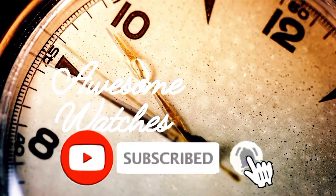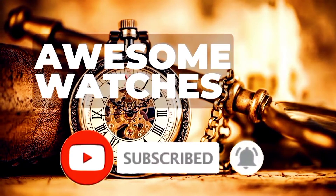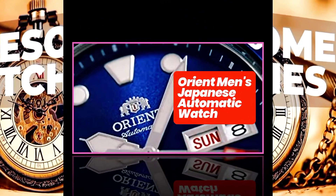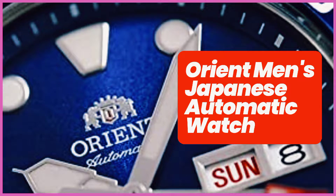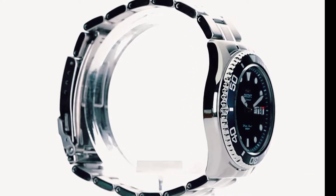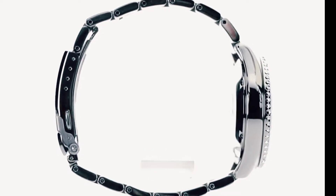Subscribe and follow my channel. Orid Men's Japanese Automatic Hand Winding Stainless Steel to 100m Diving Watch — Orid CAL F69 Tuto Automatic Hand Winding Hacking Movement.